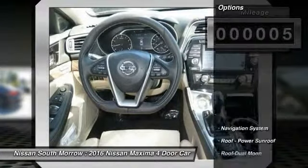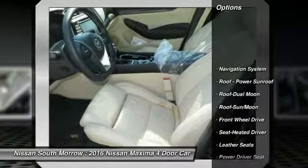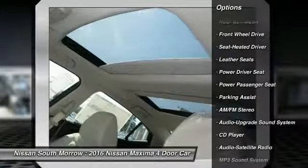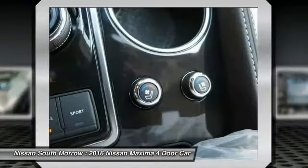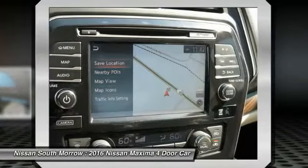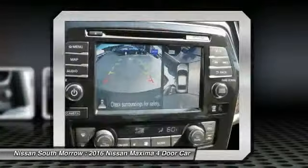Here are some of this vehicle's great options: anti-lock braking system, traction control, power passenger seat, navigation system, Bluetooth wireless data link for hands-free phone, moonroof, air conditioning front, home link, garage door opener, power steering, aluminum wheels.